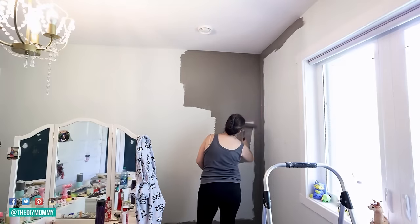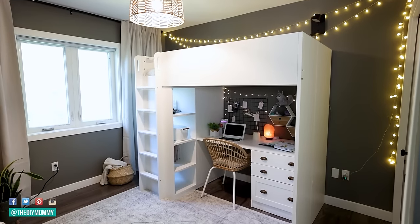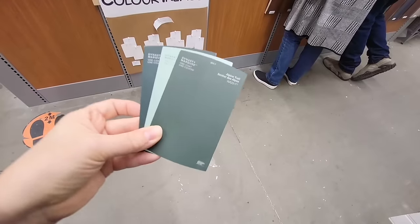Painting your walls is one of the most budget-friendly ways that you can upgrade your home that makes a huge impact. But what's the best way for choosing paint colors for your interior? I'm going to share some tips and tricks with you as well as some common mistakes that I see.